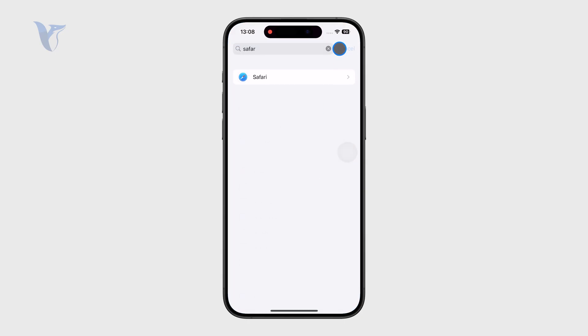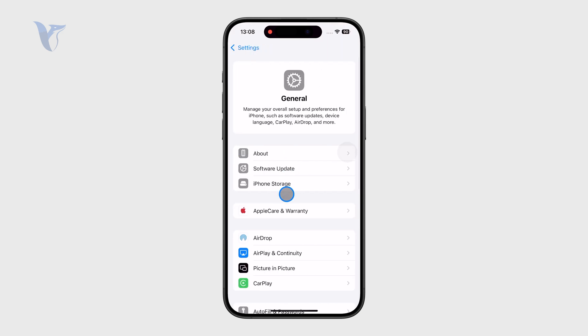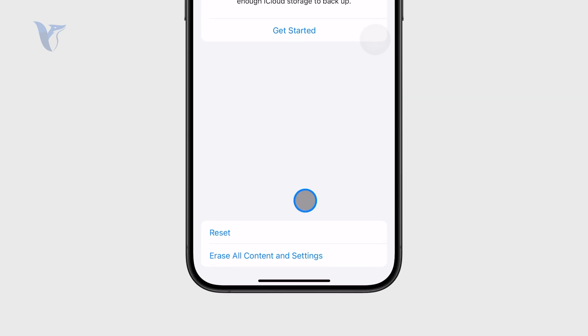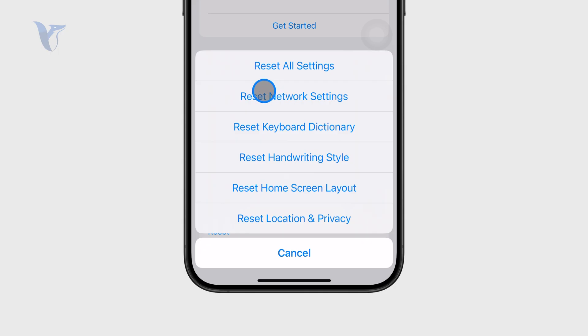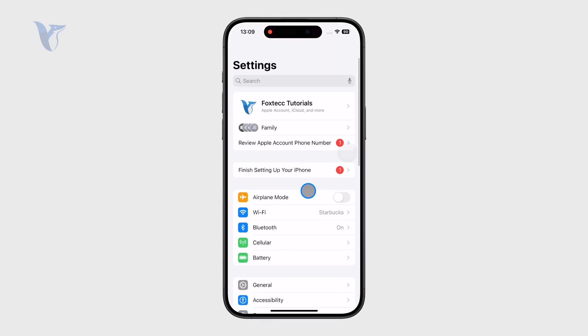There are also some other things you can do from Settings. Go to General, then tap Transfer or Reset iPhone. Tapping Reset gives you the ability to reset network settings — keep in mind this will forget all your Wi-Fi passwords, but it can be a good step to refresh all of your connections and networks.